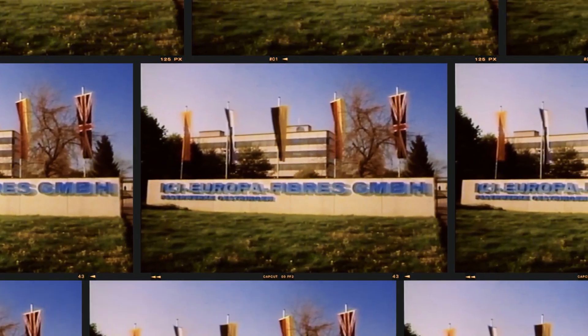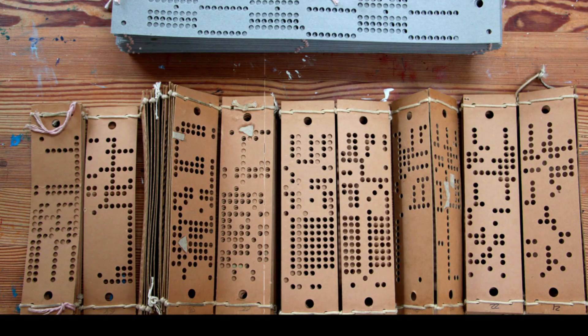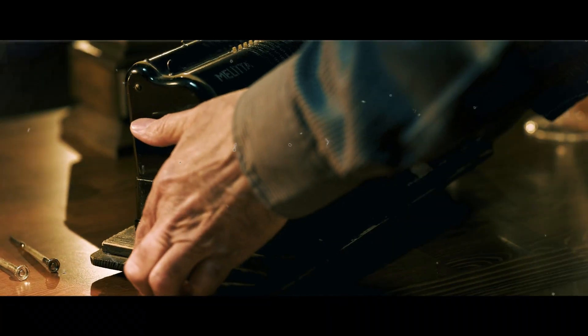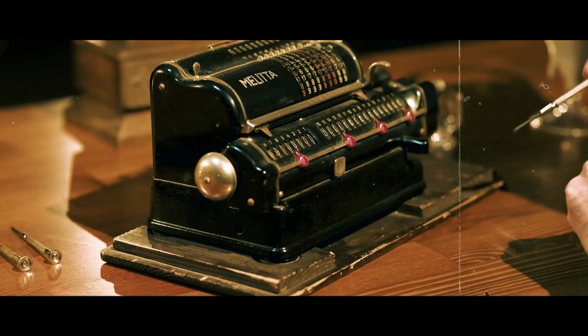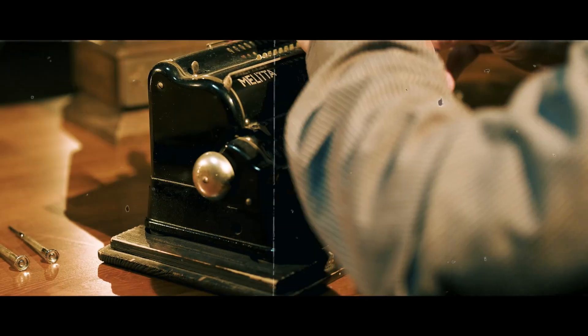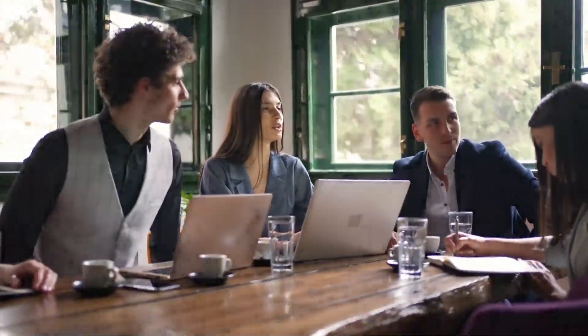The origin of SAP. The story of SAP's origins with ICI Europa Fibers GmbH and their journey from punch cards to modern ERP systems is remarkable. Early challenges in manual processing led to the development of what would become one of the world's leading enterprise software companies. The transition from punch cards to integrated systems like SAP ERP revolutionized how businesses manage their operations — a testament to innovation driven by practical needs in large-scale industrial settings.